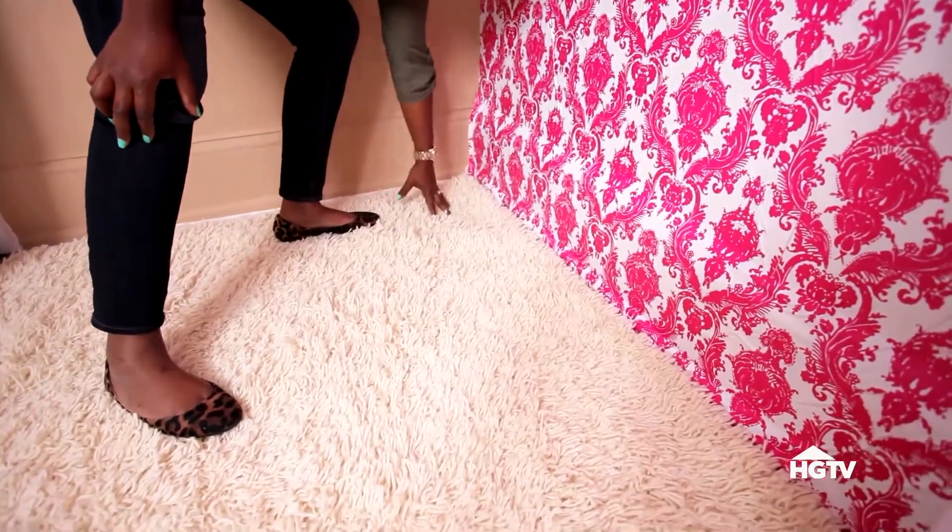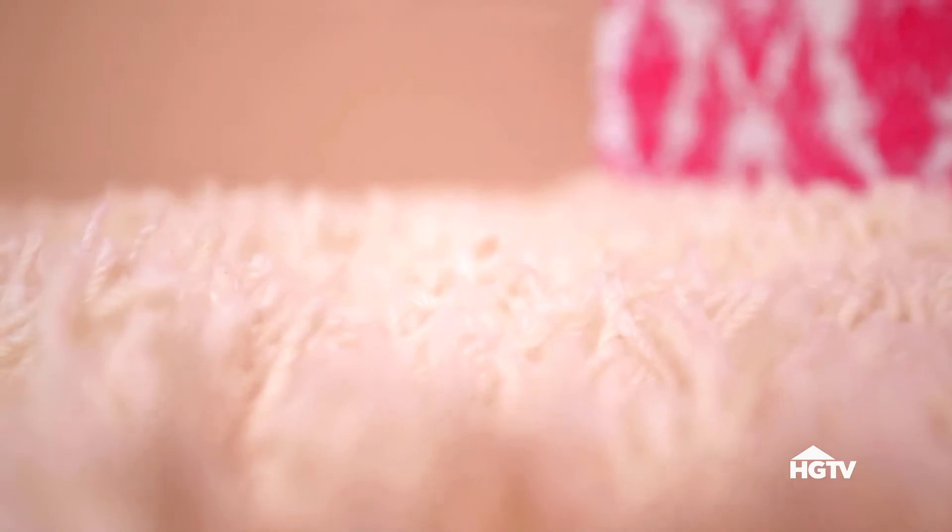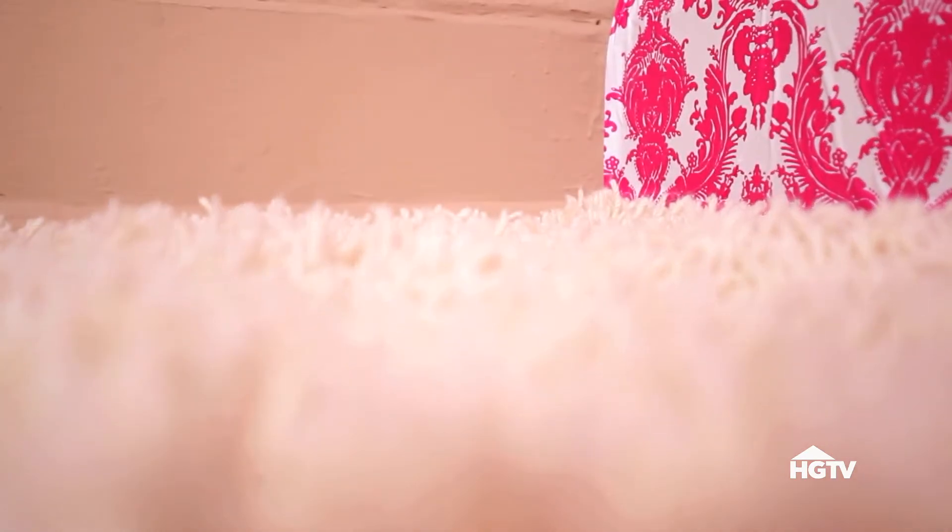An area rug will help visually define the space and separate it from the rest of the room. This fluffy one feels great underfoot.